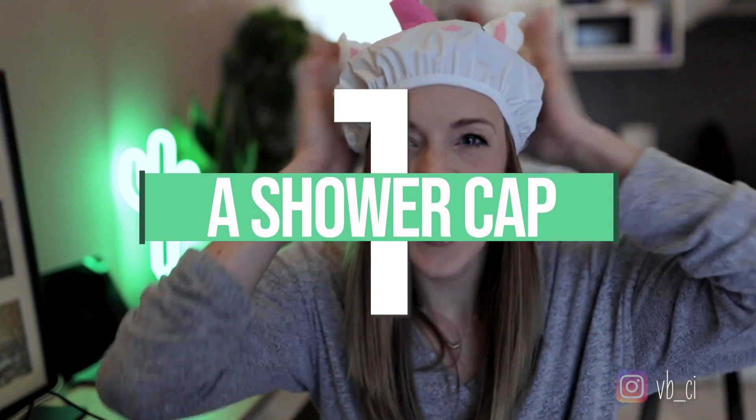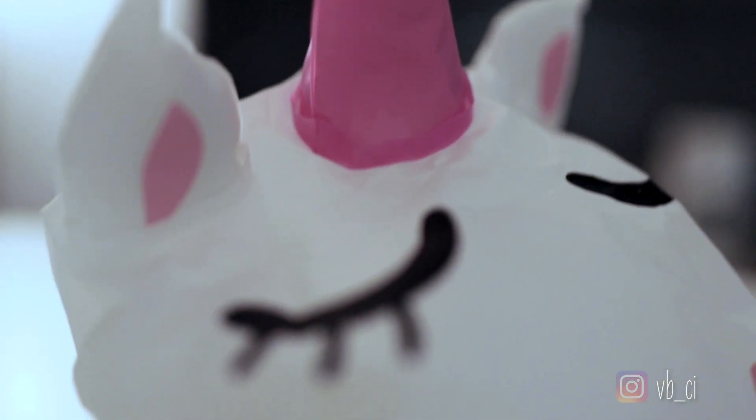First up, a shower cap. My friend actually gave me this last year as a just-because-it-was-Tuesday gift, and I use this a lot. We shower probably twice a day and sometimes you just don't want to wash your hair and you can't be bothered keeping it out of the way. So this is really practical, kind of silly, kind of fun — a little gifty.